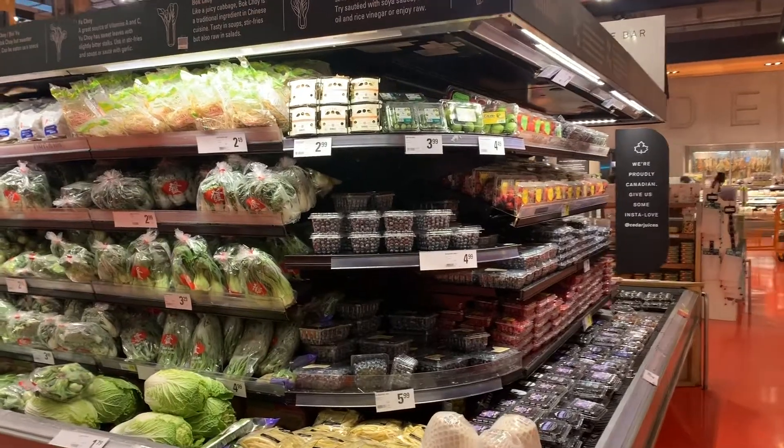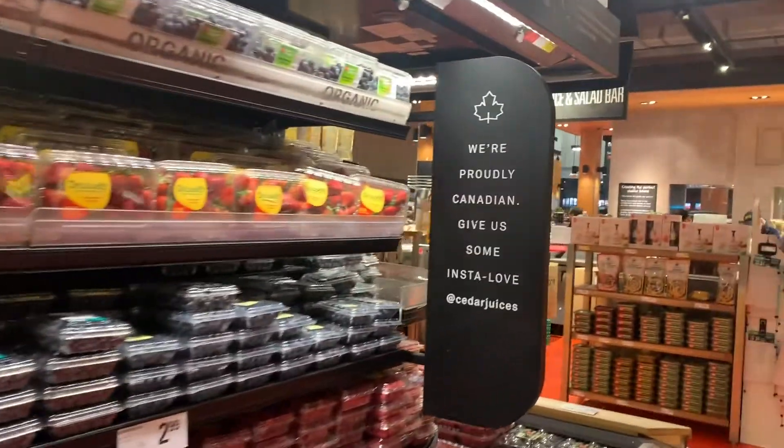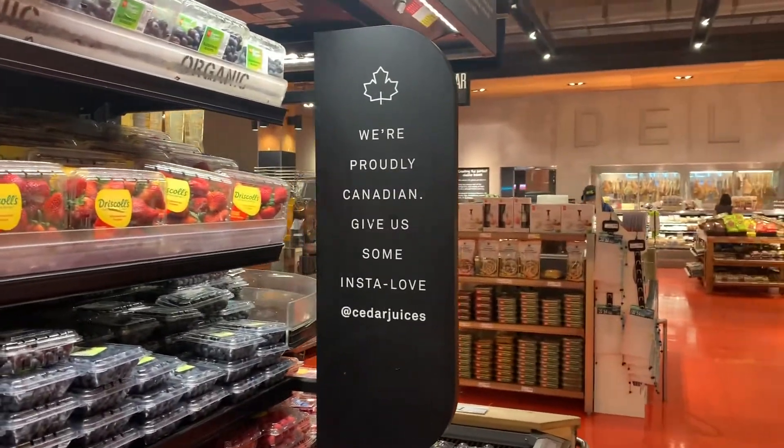This sign right here is a prime example of a patriotic ad. This will cause consumers to believe that they're supporting their country and its citizens by using the product.